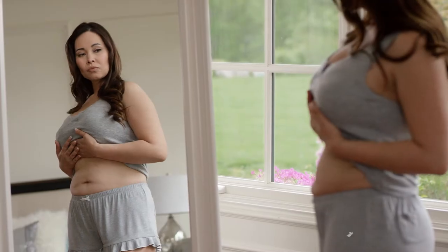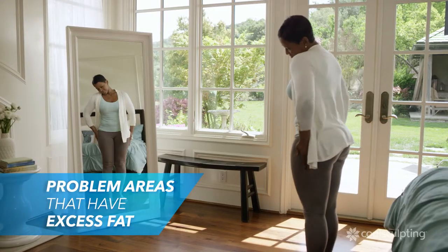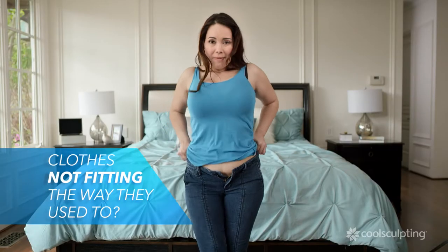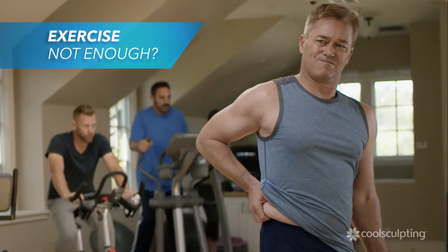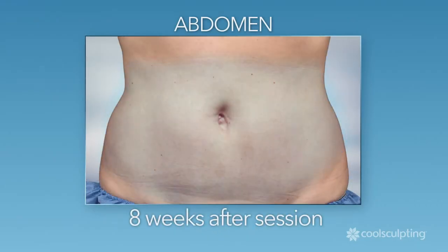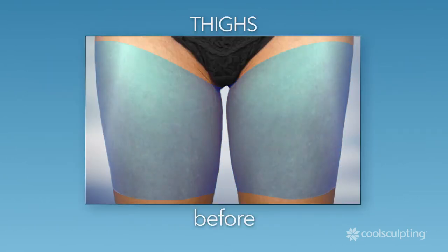Mirrors show us all our problem areas — those places where we carry excess fat. Perhaps you've noticed that your clothes don't fit the way they used to, or maybe you've been working out but still can't seem to lose that stubborn fat. CoolSculpting targets and eliminates fat in problem areas such as your abdomen, flanks, and thighs.